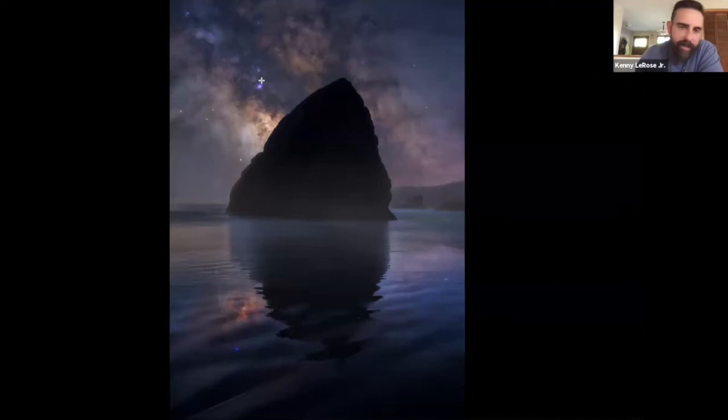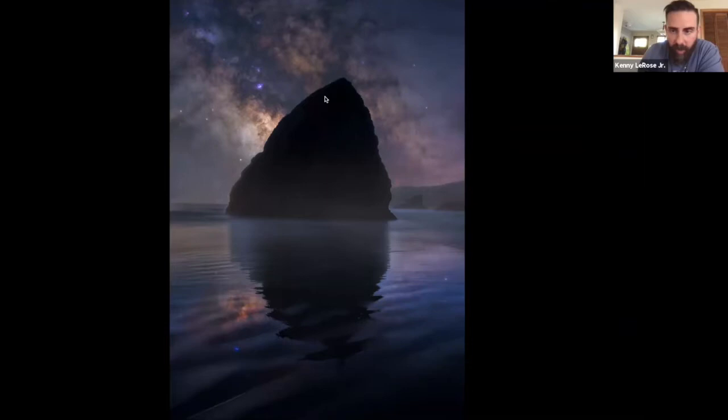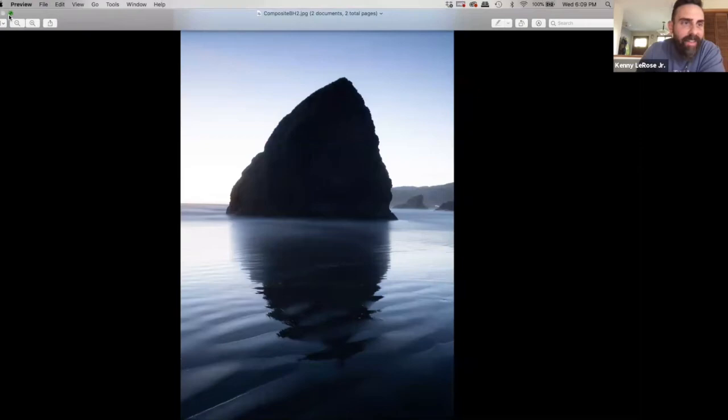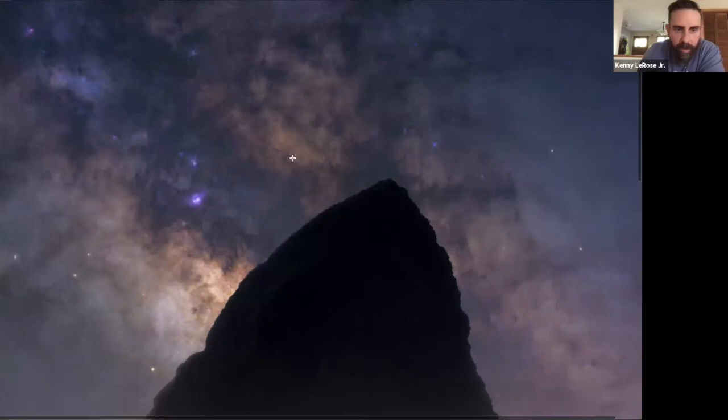I used Photoshop to add in the reflection here. I used tracked Milky Way on a 55mm lens with the star reduction — so you can see all the colors in the Milky Way and there are no distractions from other stars. You're able to just really focus on all the different colors, which I really like.